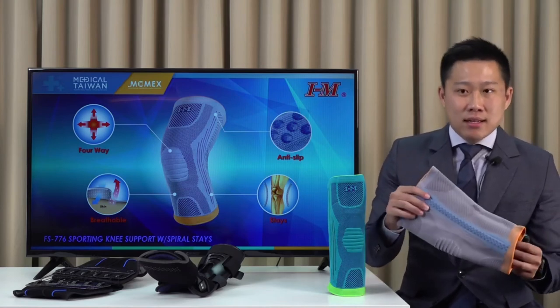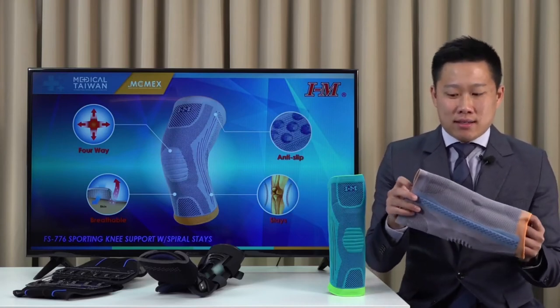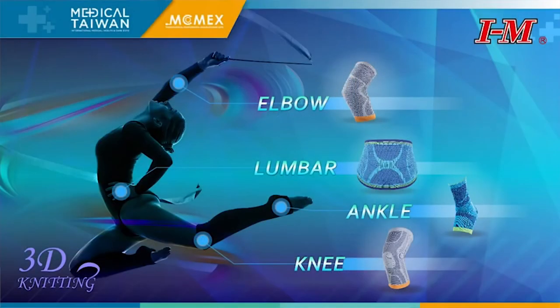The support has silicon dotted anti-slip to prevent the knee support from slipping and to keep it in place without constriction.